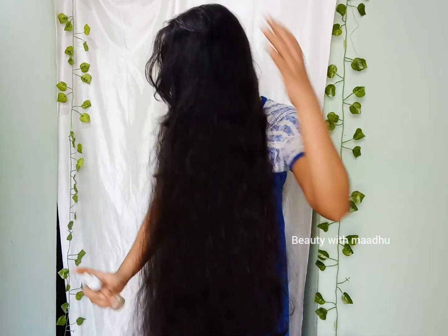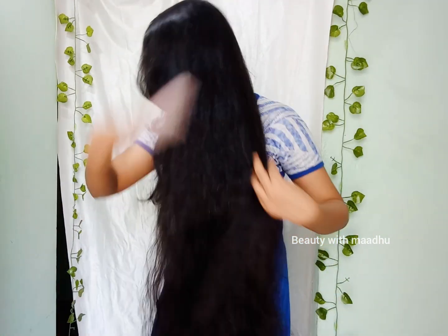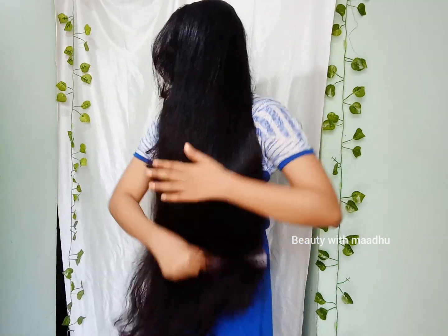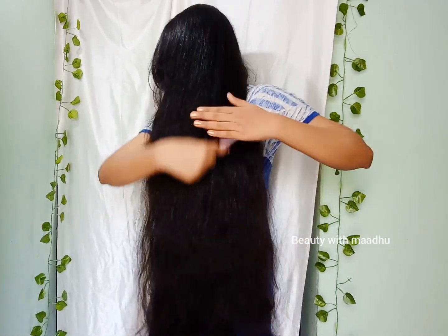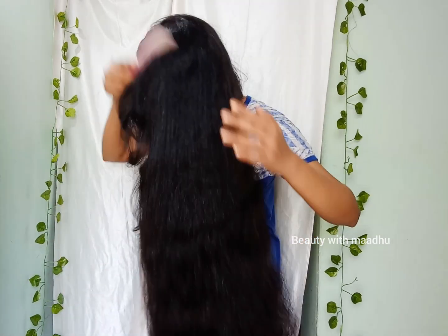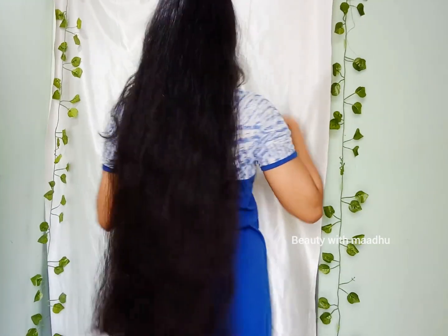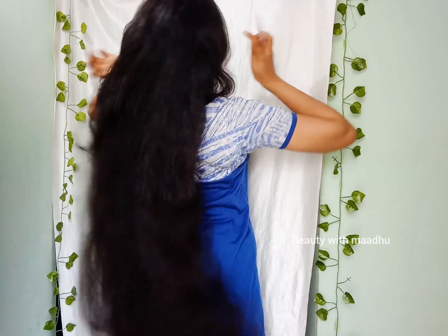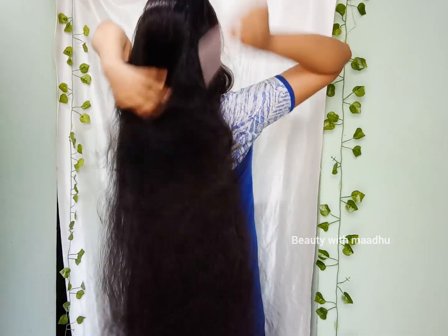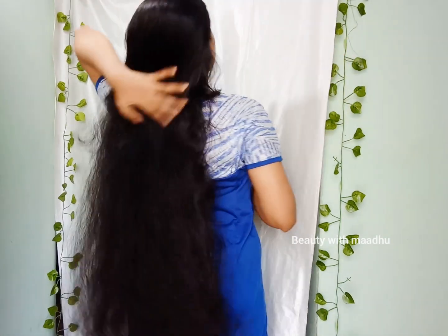We always use the hairspray for the same size. You can use the hairspray before — the same size means this is a different size. I also use the hairspray for all. I have used a hairspray for a few years; I want to make the hair come in.